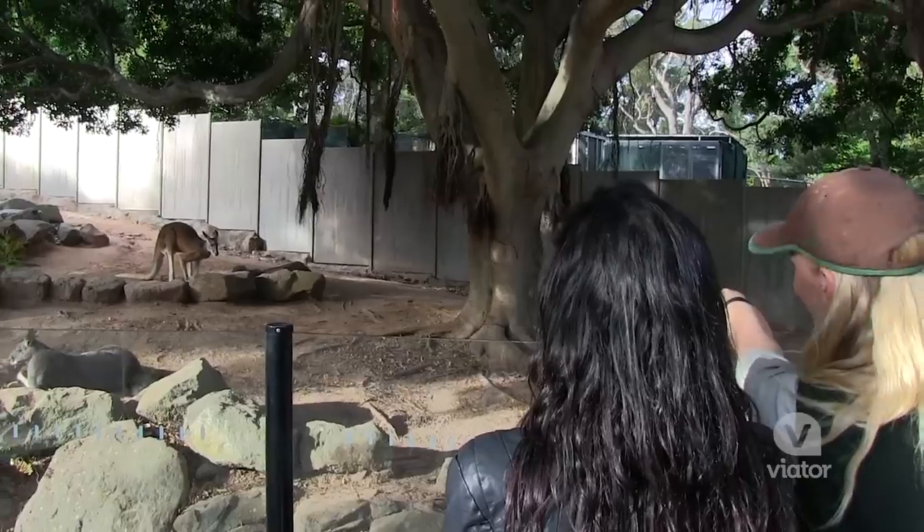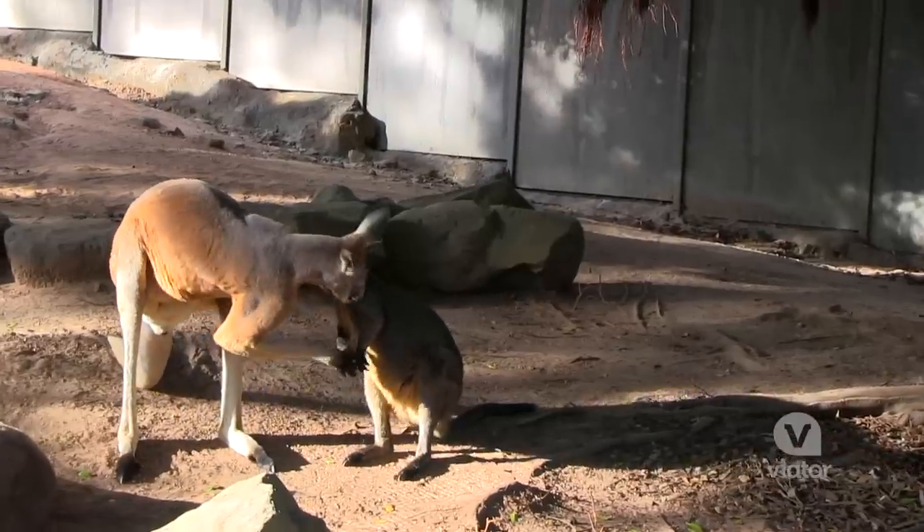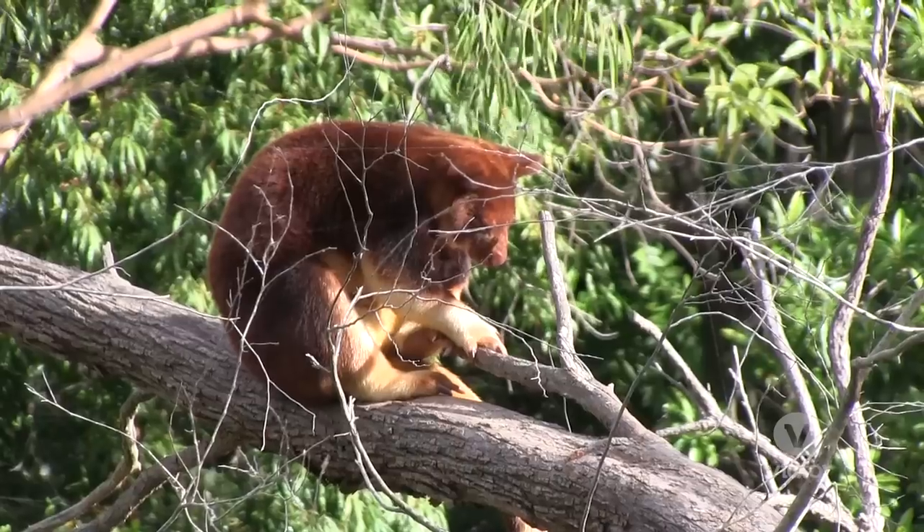These are our male red kangaroos — we have Archie down the front and Banjo up the back. You always think of kangaroos as jumping around on the ground, but this is actually a tree kangaroo.